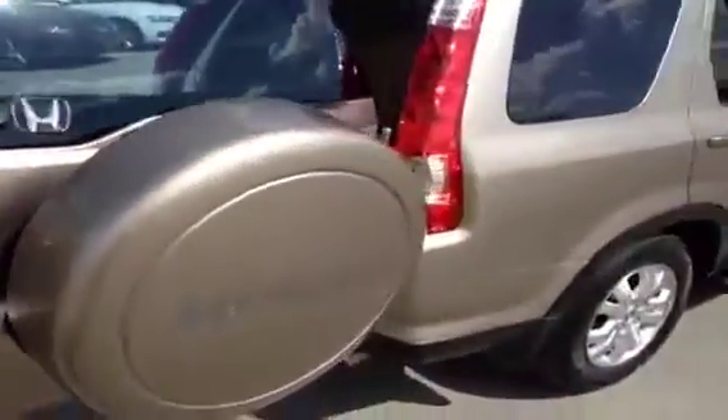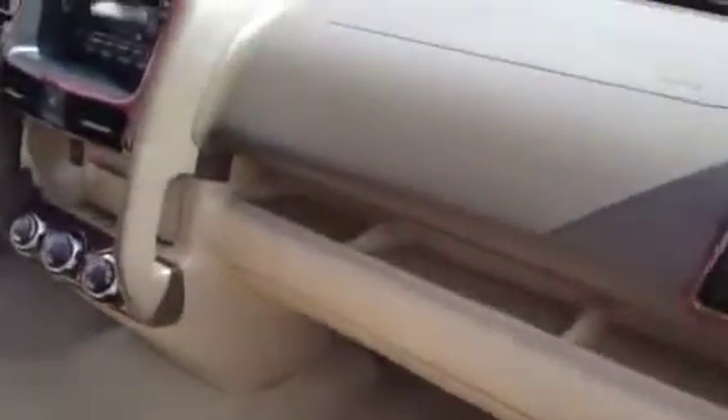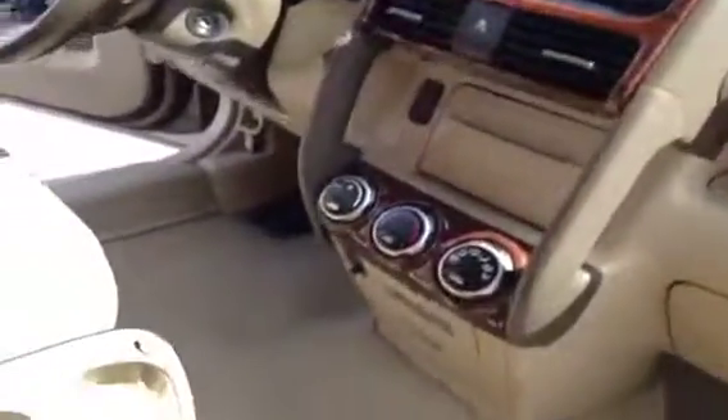We'll pan around to the passenger side of our vehicle and finish off our video by taking a look inside the front passenger area to give you an idea of how clean this unit is.